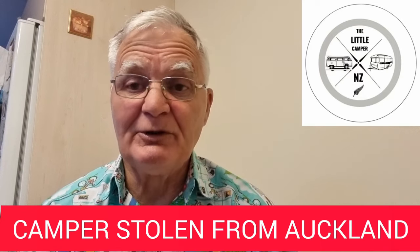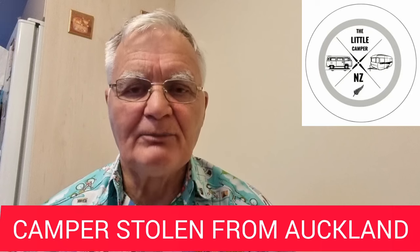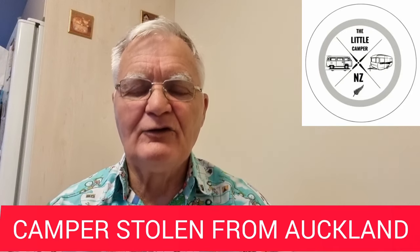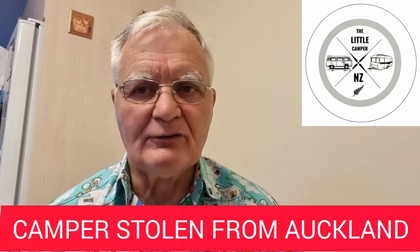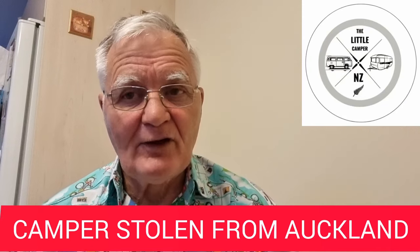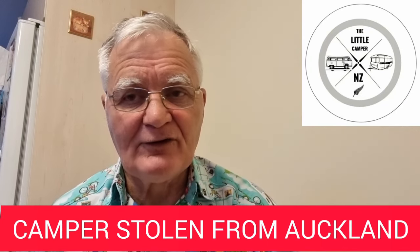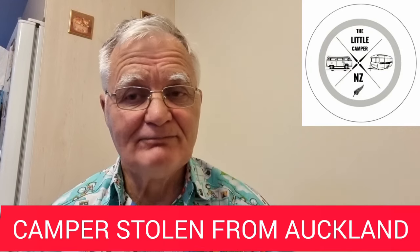We'd like to see it back in the hands of the owners, preferably with hardly any damage. Your help is really appreciated, so thank you in advance. We'll look forward to catching up with you later on, and hopefully we'll have some good news about this camper van. In the meantime, happy adventures and happy travels. We'll catch you soon. Bye for now.